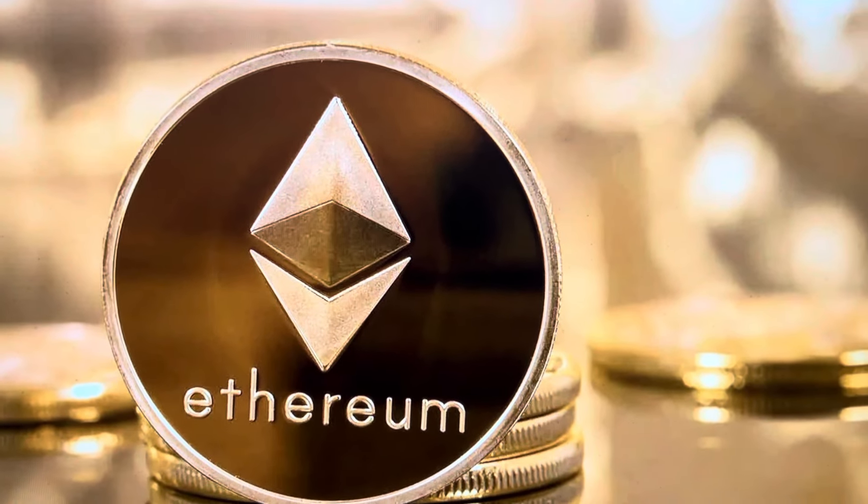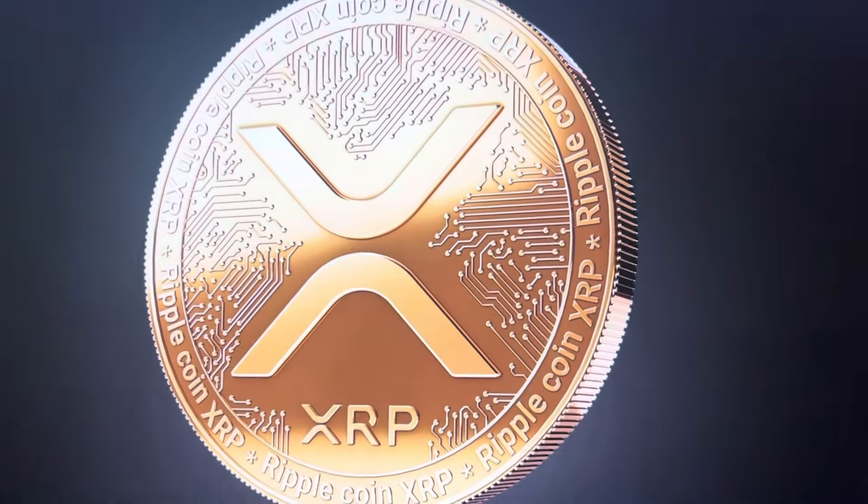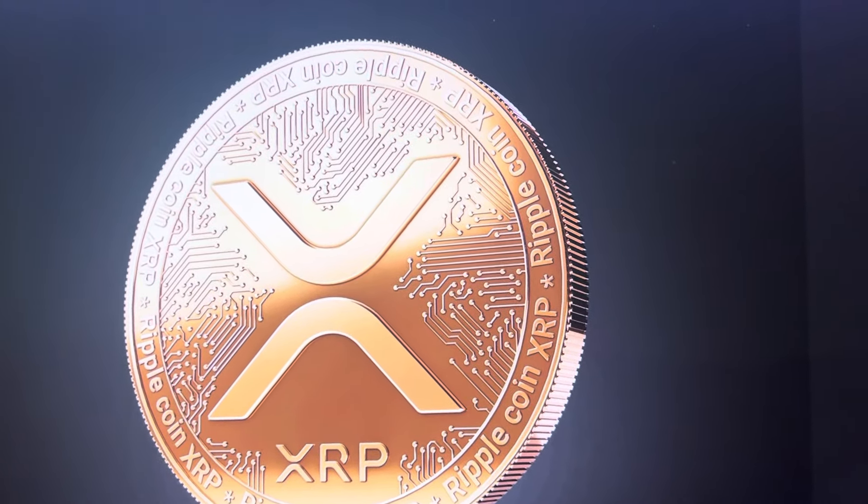This is Ethereum. Now by itself, it cannot do very much at all. This is XRP. It's going to help Ethereum do what it's got to do.